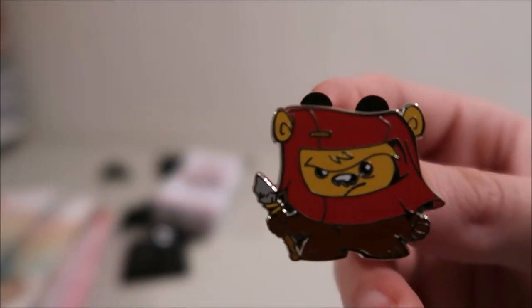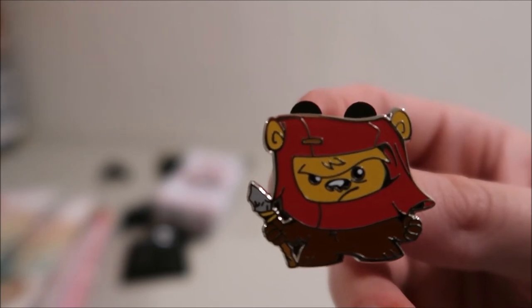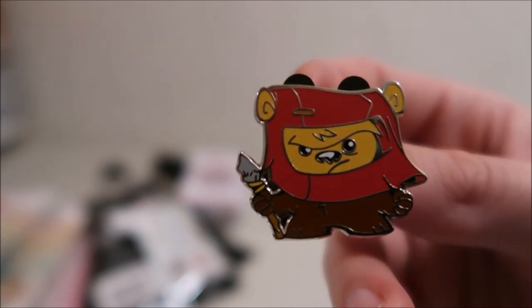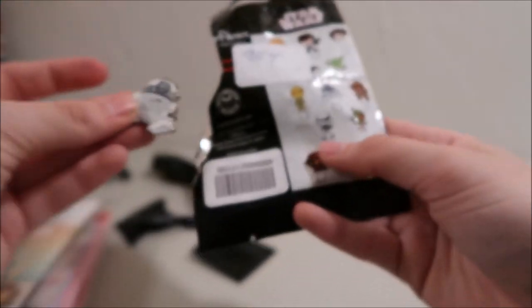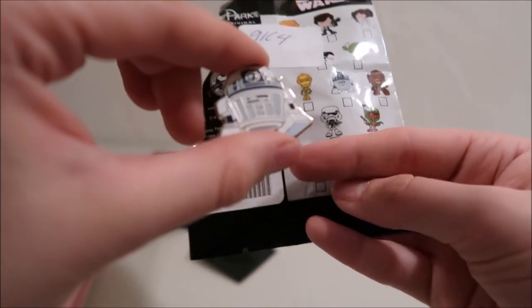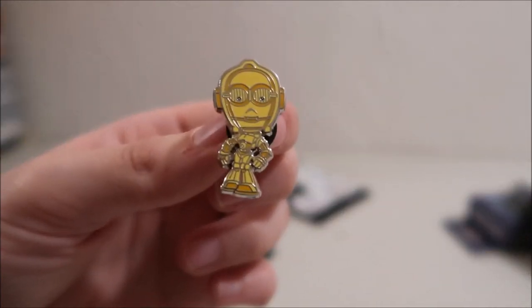The next one is — I don't know who this is, just one of the other characters. Somebody want to comment down below and tell me? I'd greatly appreciate it. Then we got R2-D2 — that's cute, he's like nice and short. And then the last one we got is C-3PO! Yay, another C-3PO pin — so another droid pin, that's awesome.